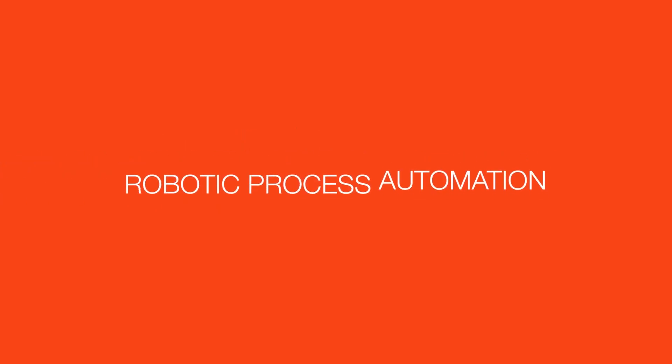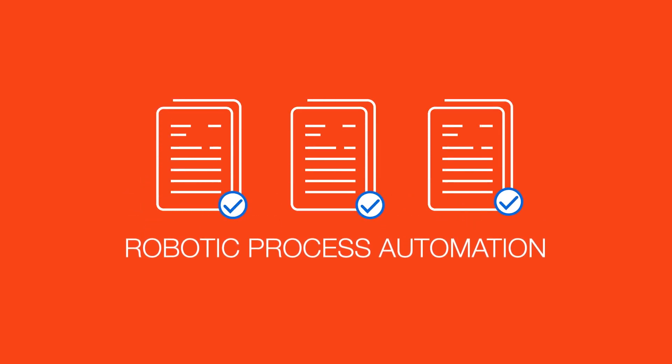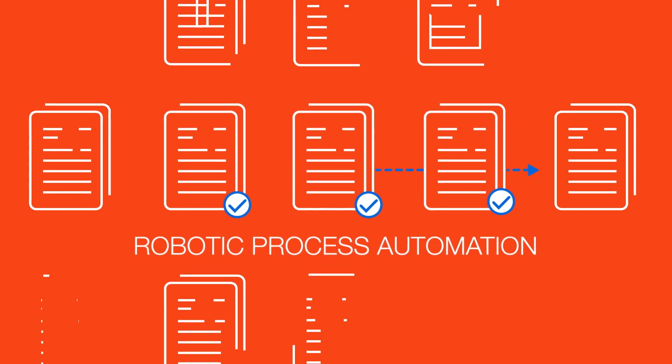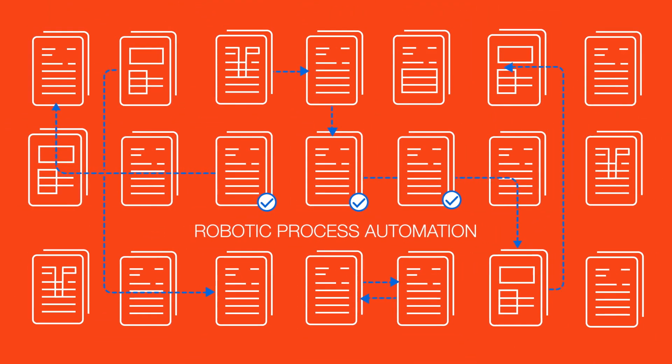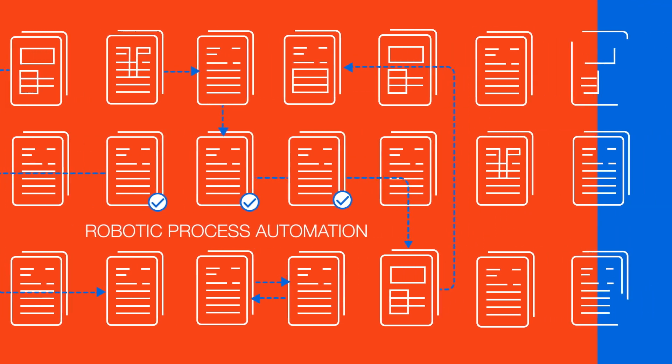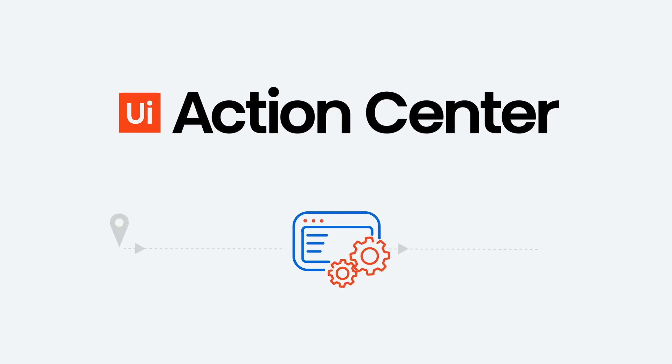With robotic process automation, you have been able to automate many repetitive and mundane tasks. But now, you want to automate more complex, longer processes that require exceptions and validation from humans. That's why we created UiPath Action Center, so you can automate more work from beginning to end and scale your RPA initiatives.